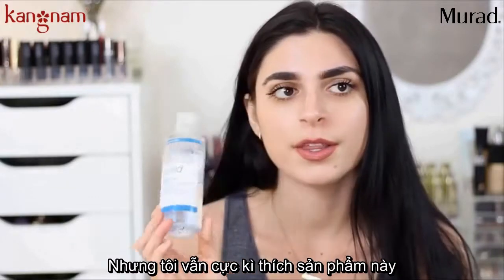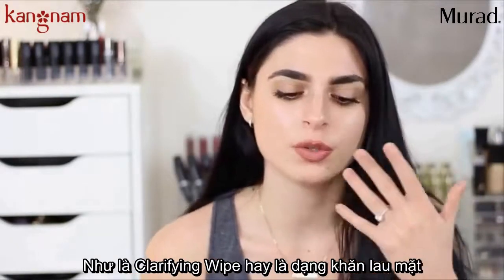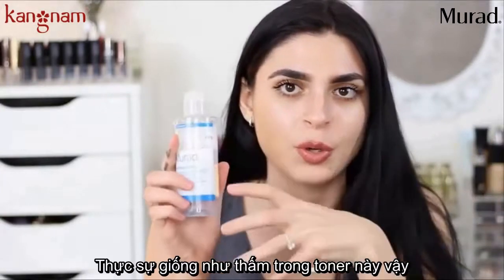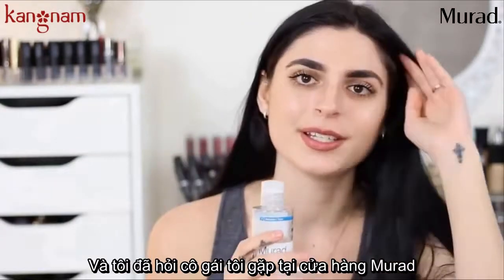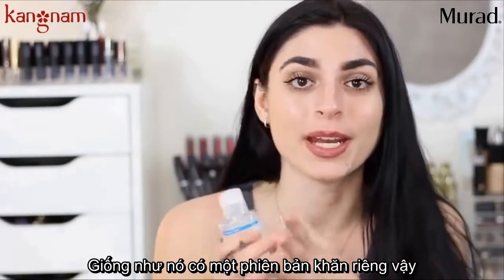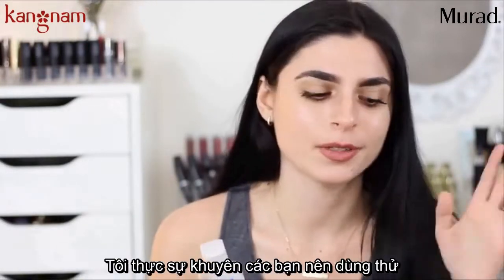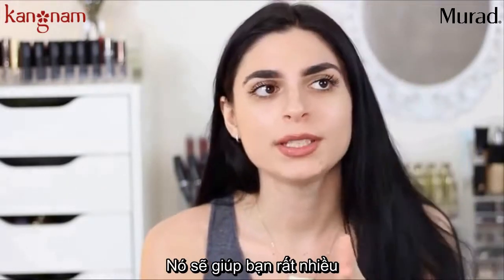I just love this product. If you've ever tried the Murad clarifying wipes, their facial wipes — they're actually just wipes soaked in this toner. I figured that out because they smell the same, and I asked the girl I speak to from Murad, and she confirmed it's basically the same thing in wipe form. I definitely recommend those too — like having this in a little wipe form.